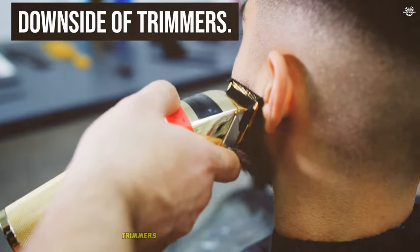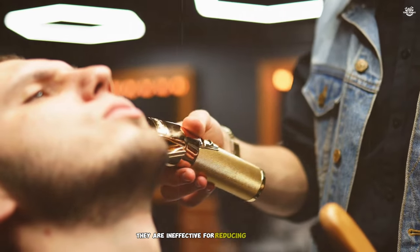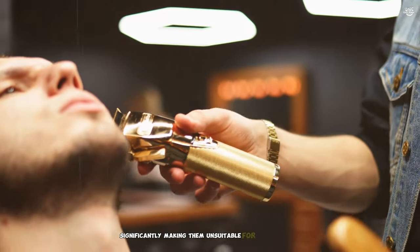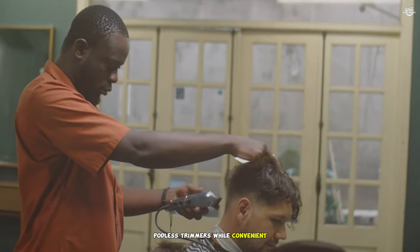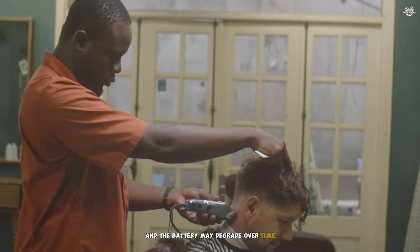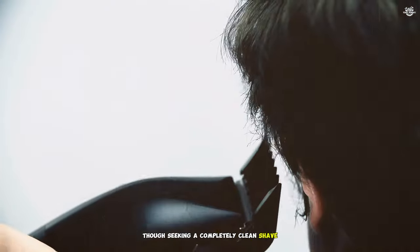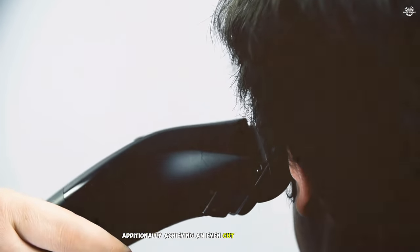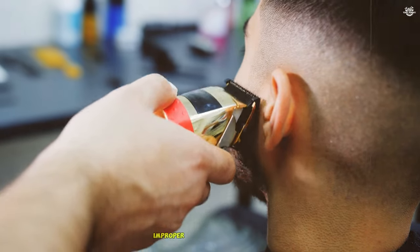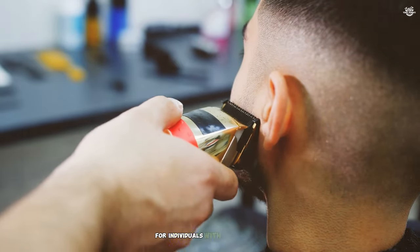Downside of trimmers: Trimmers are designed for precision and detail work, not for cutting large sections of hair. They are ineffective for reducing hair length significantly, making them unsuitable for full haircuts. Cordless trimmers, while convenient, are dependent on battery life. Frequent recharging can be inconvenient, and the battery may degrade over time, reducing the trimmer's overall lifespan. Trimmers often leave a small amount of stubble, which may not be desirable for those seeking a completely clean shave. Additionally, achieving an even cut can be challenging on larger areas like the head. While trimmers are generally gentle on the skin, improper use can cause irritation, redness, or even minor cuts, especially for individuals with sensitive skin.